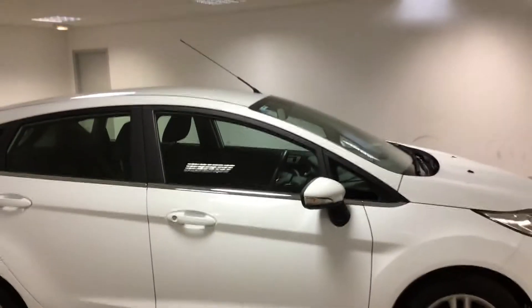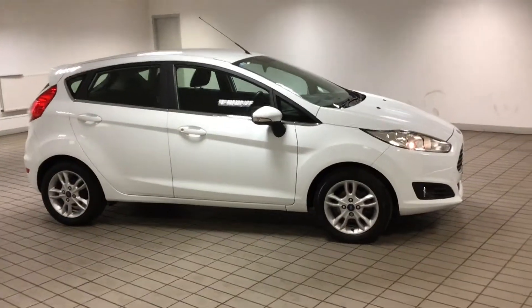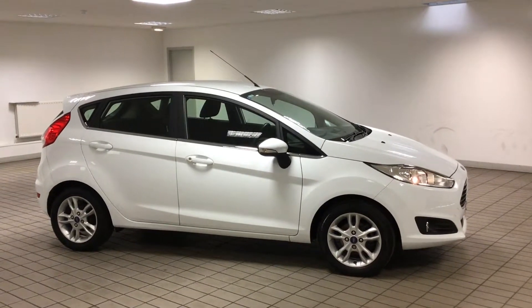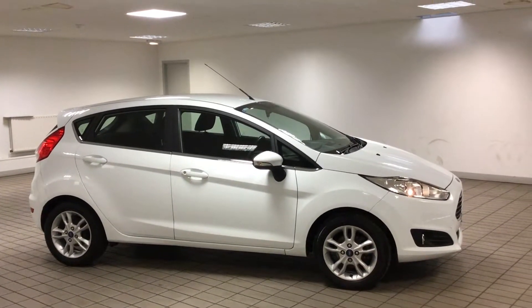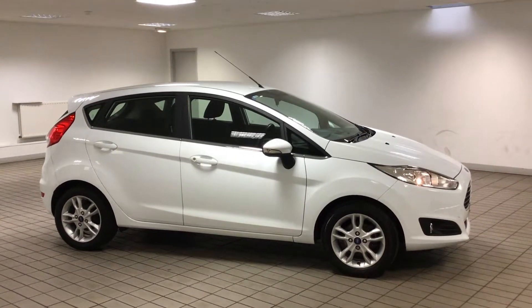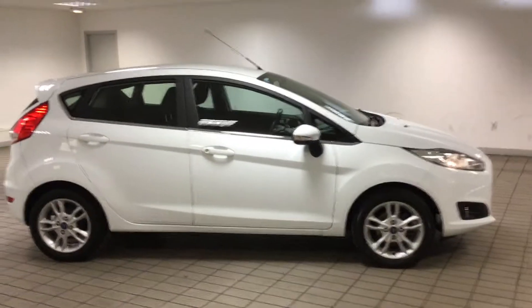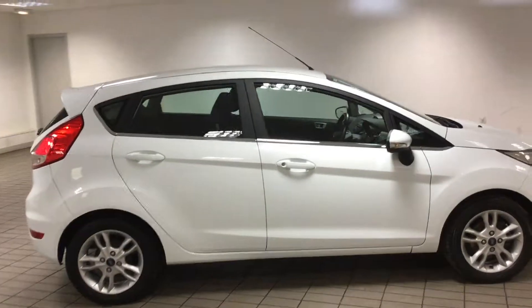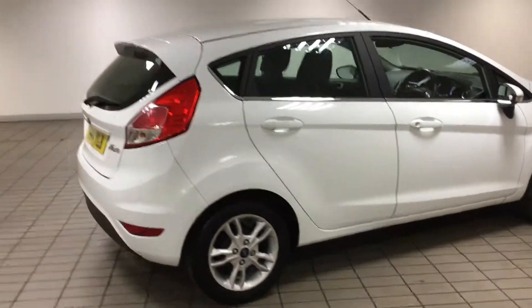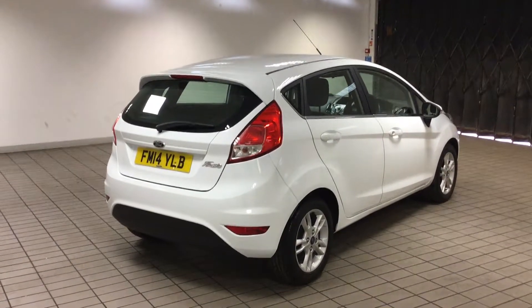This has just come in to us at Sandy Cliff in Hucknall. If you'd like to come down, our postcode is NG15 7SA. If you can't make it down but you like the car, you can ring 0115 812 2144 and speak to one of my colleagues — you can reserve the car over the phone by putting a deposit down, which takes it off sale until you can come and view it. Hopefully I'll see you in the showroom soon. This is a lovely Ford Fiesta 2014 with full service history at Sandy Cliff in Hucknall.